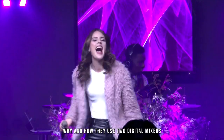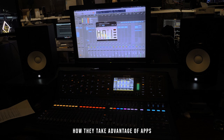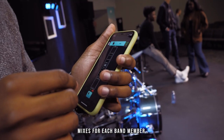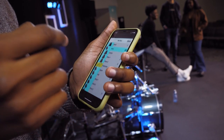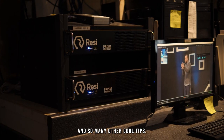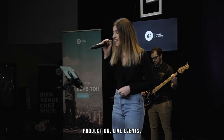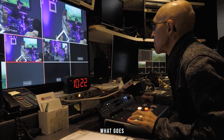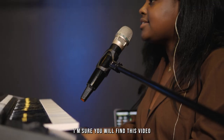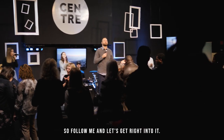They're going to share with us why and how they use two digital mixers for their audio, how they take advantage of apps on their phones to create personal in-ear mixes for each band member, why and how they use Resi to send video to their second campus, and so many other cool tips. Either you are into church production, live events, or simply want to know what goes into producing quality broadcasts, I'm sure you will find this video very helpful. Follow me and let's get right into it.